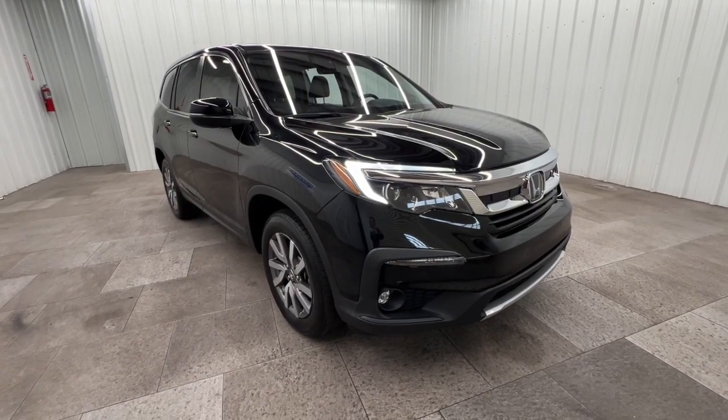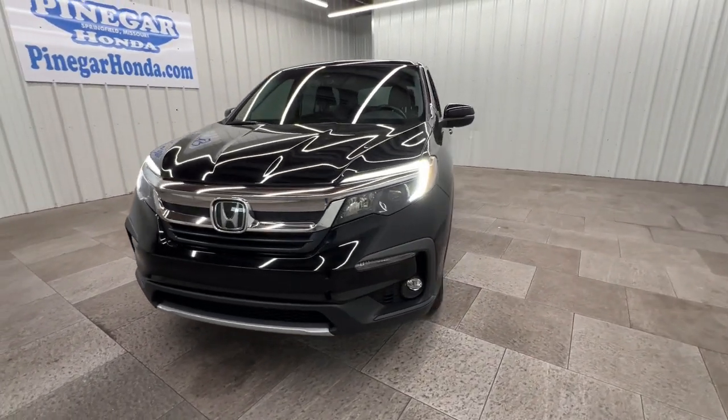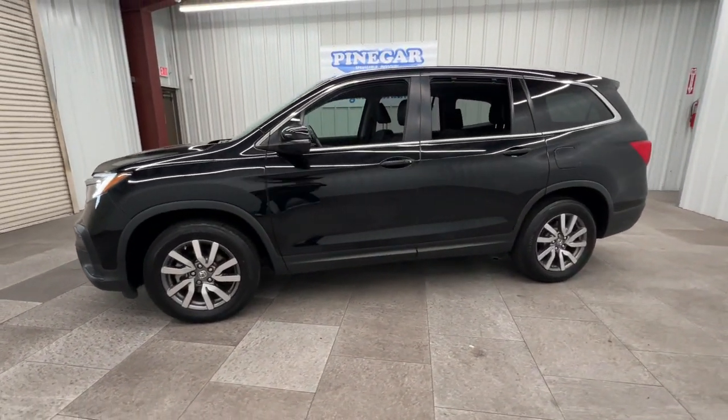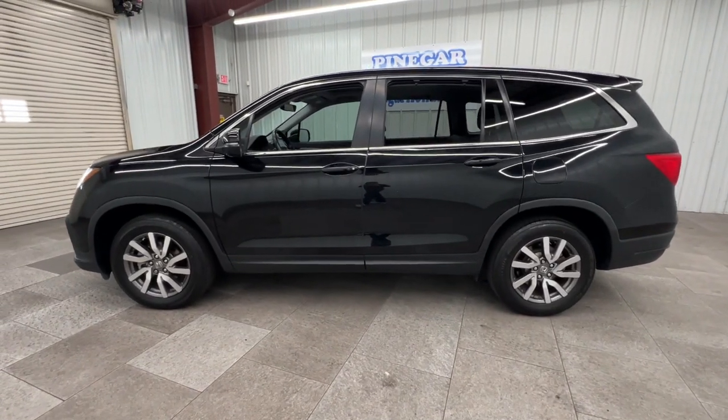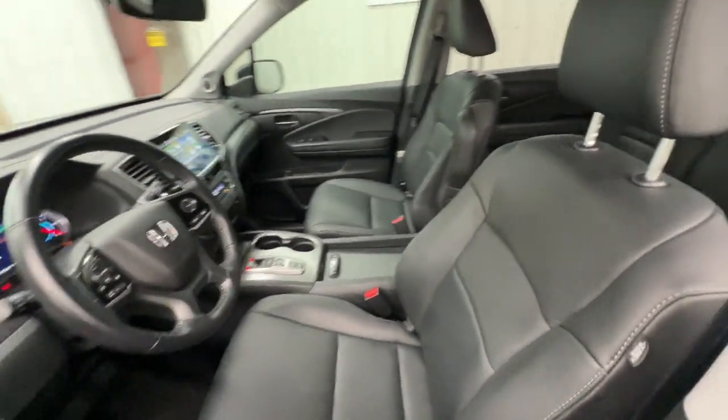Get into a car with value — a 2021 Honda Pilot with less than 45,000 miles on the odometer. This vehicle provides excellent value. Take a closer look at this super capable Pilot: safe, strong, and refined. It's the go-to SUV for family road trips, cargo hauling, towing, or scenic cruising.